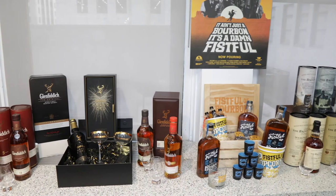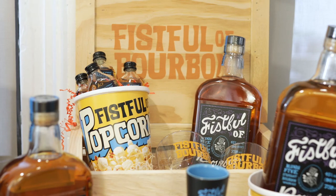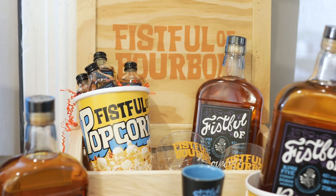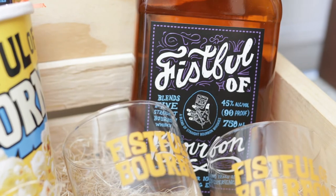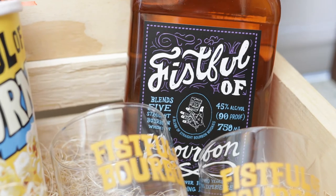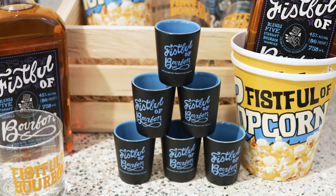Fistful of Bourbon is a blend of five straight American whiskeys — literally a fistful — that together delivers the best the category has to offer. Perfectly balanced between sweet and spicy, served neat or in a cocktail, Fistful is the first American whiskey from the William Grant & Sons award-winning portfolio. At $24.99, it's a great gift or stocking stuffer.